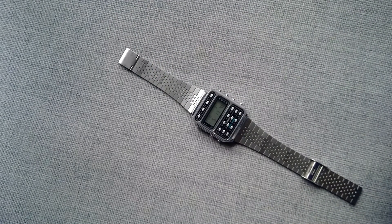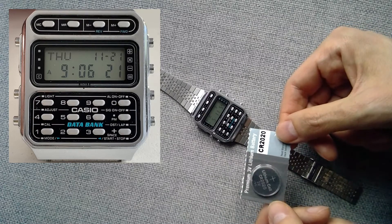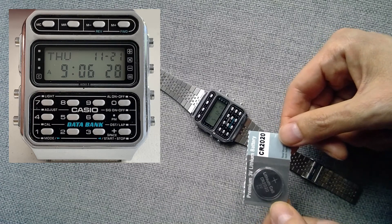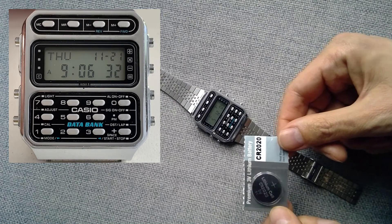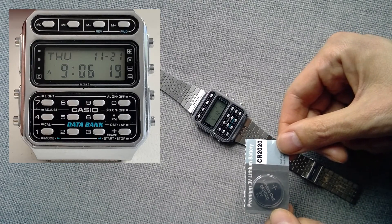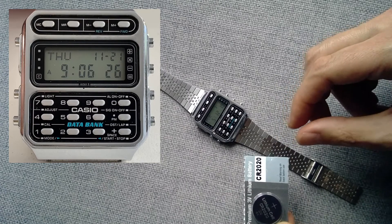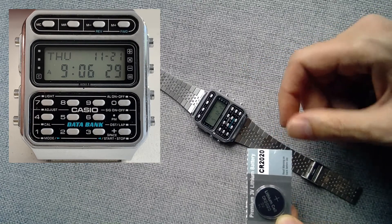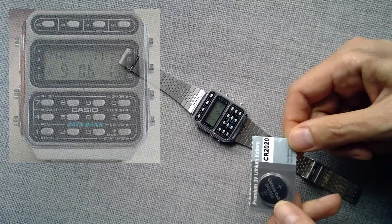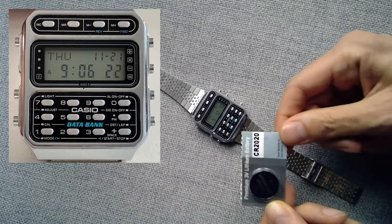Another important thing you need to know is the battery. The correct battery for this watch is the CR-2020. They're still being produced — you can find them on Esslinger or Amazon. They're not as popular as other batteries, but still in production. In the unlikely event they're ever discontinued, a similar battery like the CR-2016 is slightly thinner but will work — worst case, you can put a small piece of foil to make it slightly thicker. But just buy the correct CR-2020.